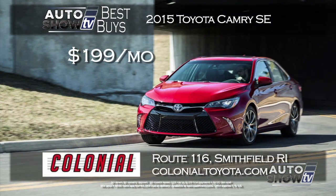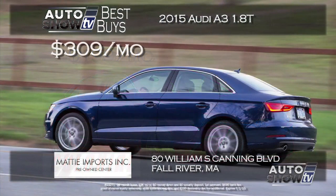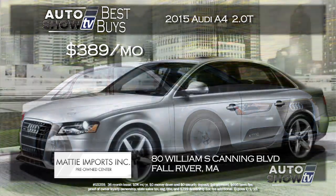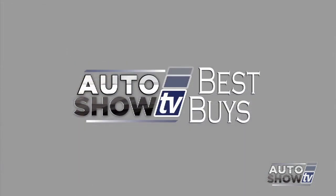For mid-sized sedans, Cerrone's on Route 1 in South Attleboro has a new Chevy Malibu for $149 a month with zero cash down and no first payment required. Colonial Toyota can put you in a new Camry SE for $199 a month with zero down — the reliability, safety, and technology of the Camry speaks for itself. Back at Maddie Imports in Fall River, two terrific lease deals on new Audis: the Audi A3 1.8T Premium Plus for $309 a month with no money down, and the A4 2.0T Quattro Premium Plus for $389 a month, also zero down. If you have never driven an Audi, here's a reason to go to Maddie Imports. That's Auto Show TV's Best Buys — happy car shopping.